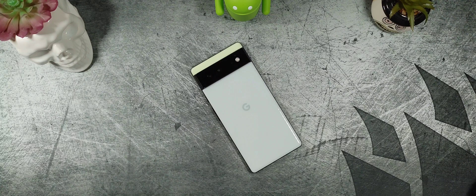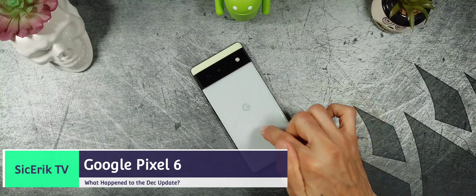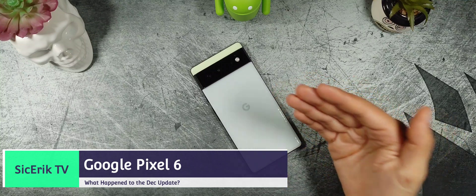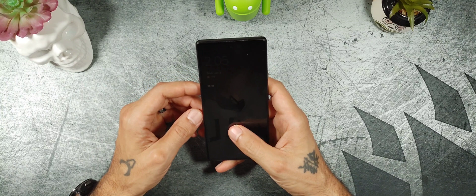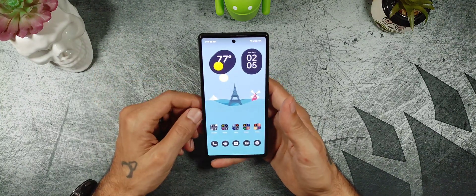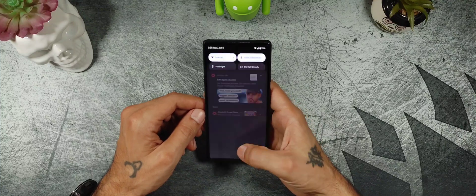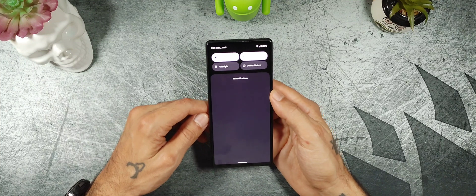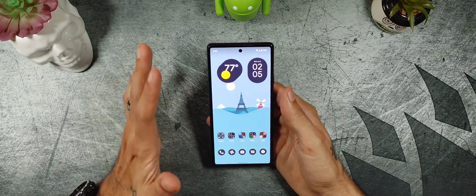Welcome to another episode of Sick Eric TV. Today we're going to be talking about the December update on the Google Pixel 6 and the 6 Pro — what in the hell is Google doing? Google is kind of messing up right now and they are looking pretty bad when it comes down to Samsung and even OnePlus.